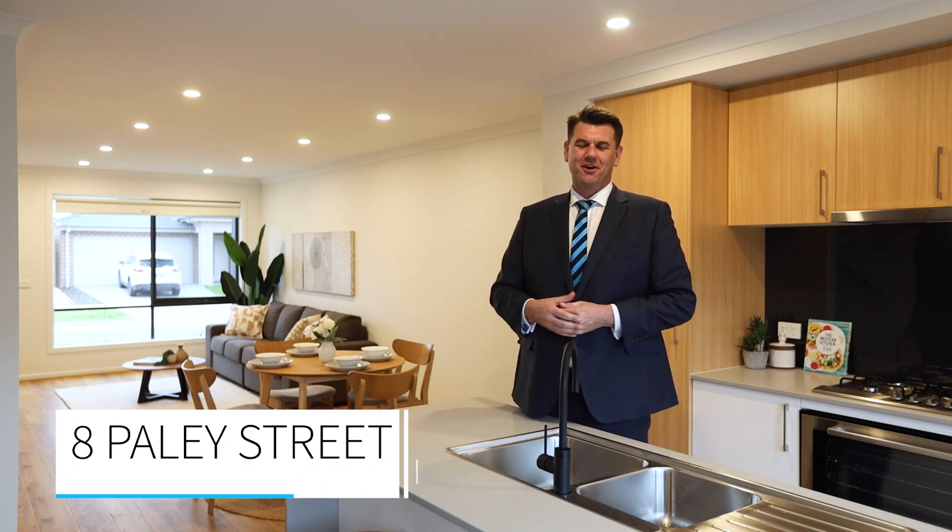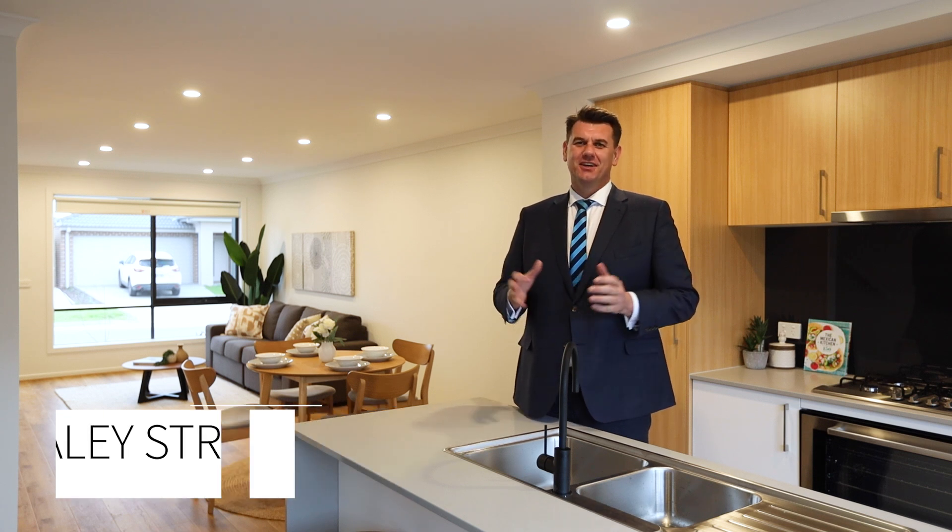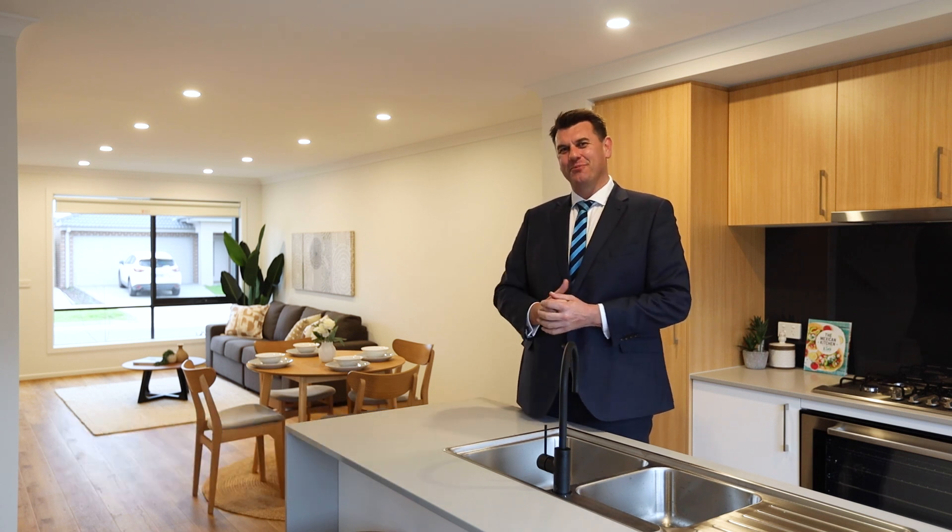Recently completed, this beautiful townhouse offers great living space with a low maintenance lifestyle. I'm Shane King from Harcourts, and welcome to number 8 Paley Street, Charlemont. Let's take a wander around the property.